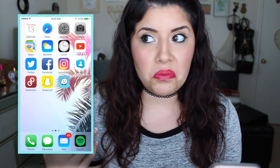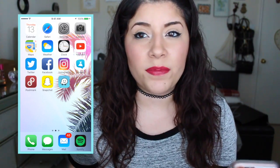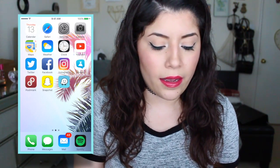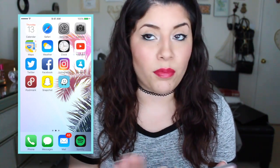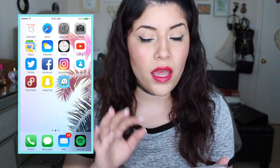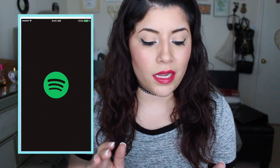The last thing I have on here is Waze. It gives you traffic updates and it's really helpful. You can alert people of like potholes, traffic, or if a cop is hiding somewhere — just give people a heads up. Waze is really cool. And then the bottom row of my phone I have my text messages, my email, and my Spotify. I always have some sort of music on the bottom row, and Spotify is just what I always use.